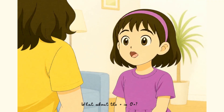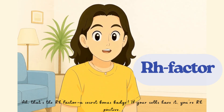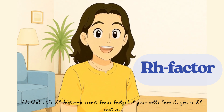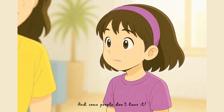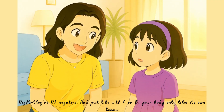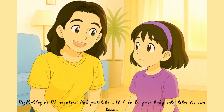What about the plus in O-positive? Ah, that's the RH factor, a secret bonus badge. If your cells have it, you're RH positive. And some people don't have it? They're RH negative. And just like with A or B, your body only likes its own team.